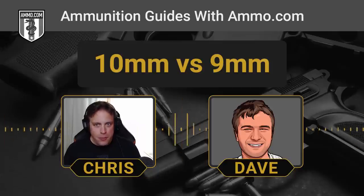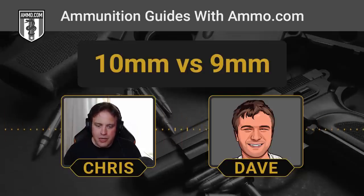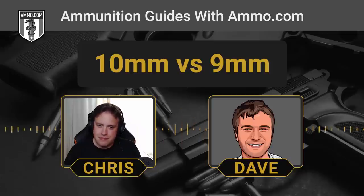A hand loader started working with the 10mm and found you could just load it with less powder and it would still be effective to the degree the FBI wanted. Initially there was something known as the 10mm FBI load. While Smith & Wesson was working on it, they basically said, we can just take some material off the case, and they got the .40 Smith & Wesson — they just shortened the case by a couple millimeters. Too bad, because it means they're not interchangeable.